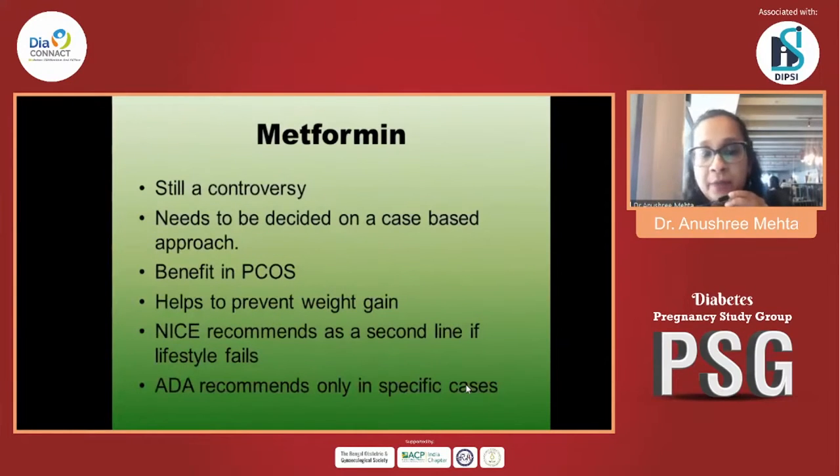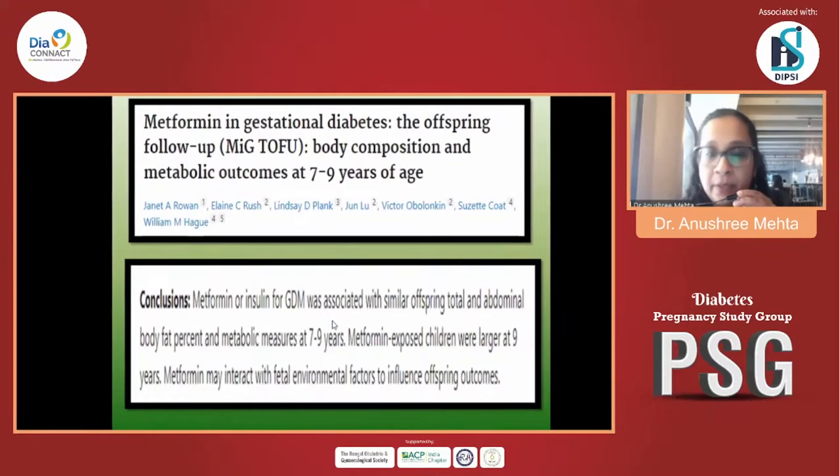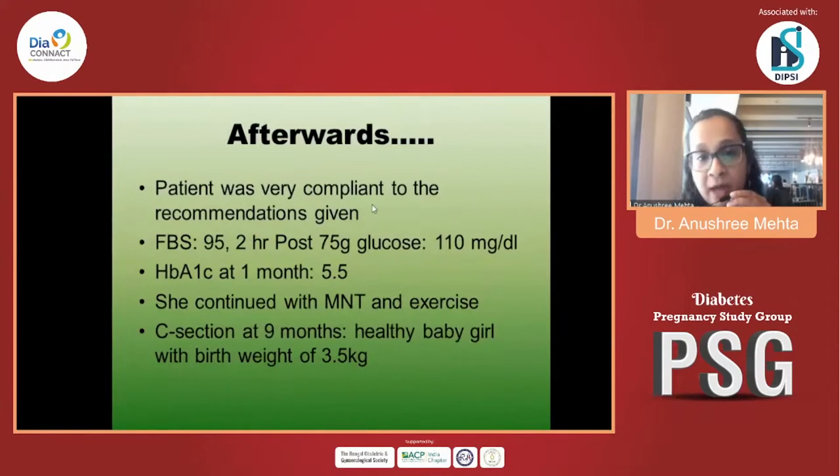Metformin is a controversy I won't go into in detail. There is a review article showing metformin has benefit in PCOS and helps prevent weight gain during pregnancy. Guidelines are contradictory — NICE recommends it as a second line while ADA says it should be used as little as possible. This patient was very compliant and achieved her targets with medical nutrition therapy alone. She had a C-section at nine months and delivered a healthy baby girl with a birth weight of 3.5 kg.